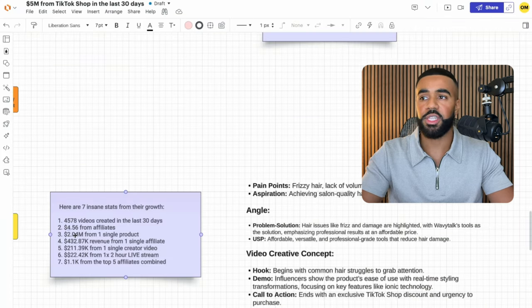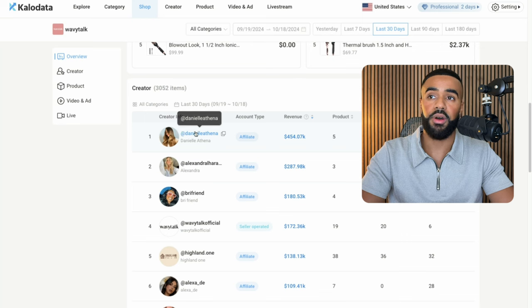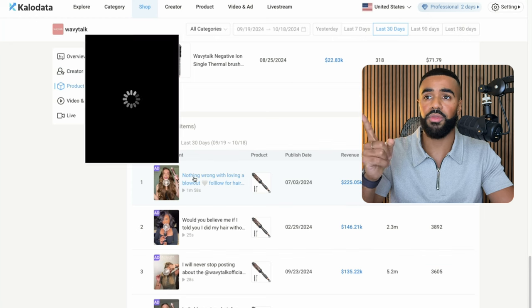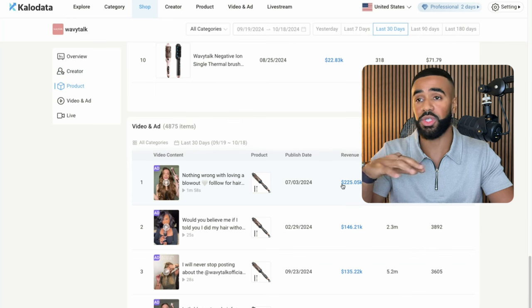If you scroll down, you can see that this is one of their top affiliates, and she alone has contributed a significant amount to their overall affiliate revenue. The next insane stat is that $211,000 was generated from one single creator video. This creator's video is the top performing video — her video absolutely crushed it in the last 30 days, and has now done $225,000 in sales, which is crazy. This is a combination of this video getting organic sales, but also because they are running the video with ads.